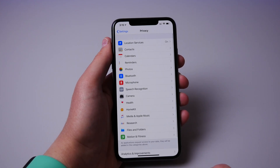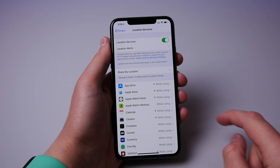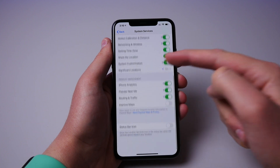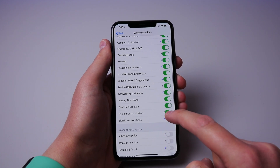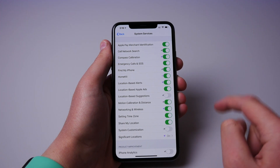For number four, you may not know that Apple is using your location a lot more than they should be. If you go into settings, you can see every single system service that Apple is fetching your location for. And honestly, they don't need to be using 75% of these, so I'd recommend going through this list and switching off the ones that you don't find useful.